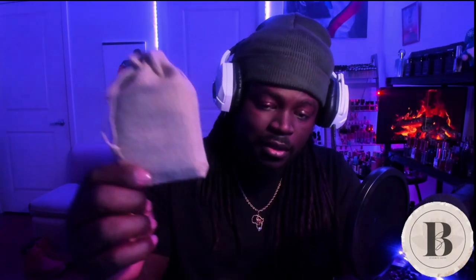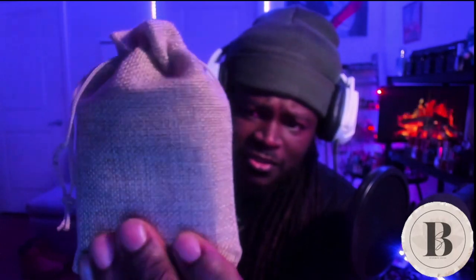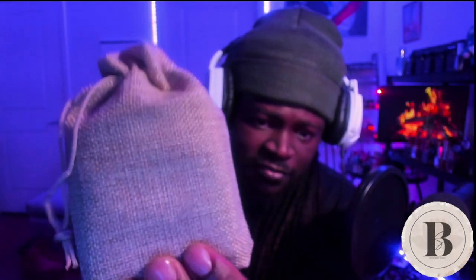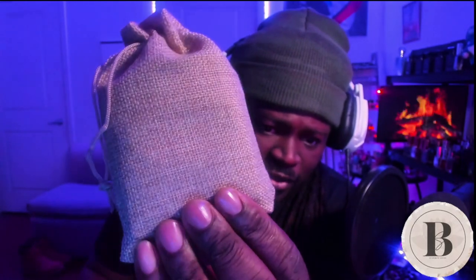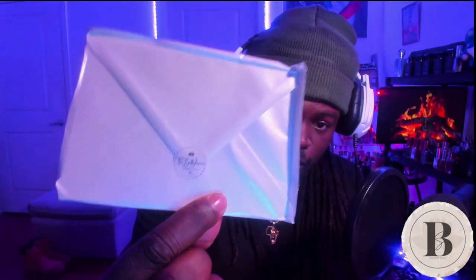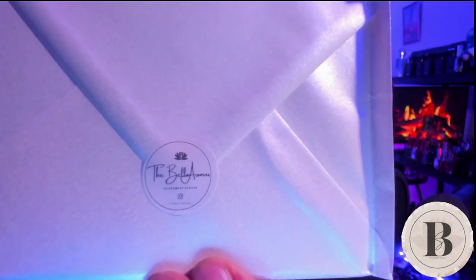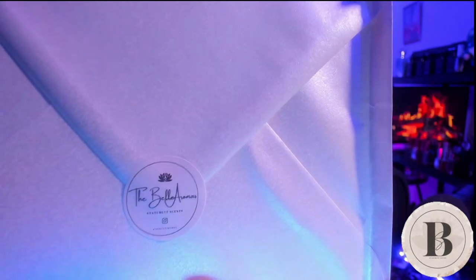We have a sampler box here. Look at this burlap bag - it's really smooth. There are other burlap bags I've received in the mail and they're usually a bit more coarse, but this one is really nice and smooth. I'm keeping this bag. Then we have another one - this feels like it's a full-size bottle here. Beautiful presentation, everything seems handled with care. We got a little letter here as well. Check out this sticker - I love the attention to detail. This has the Bell Santor statement scent.